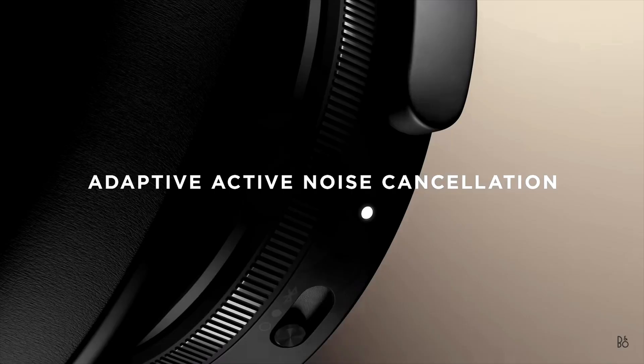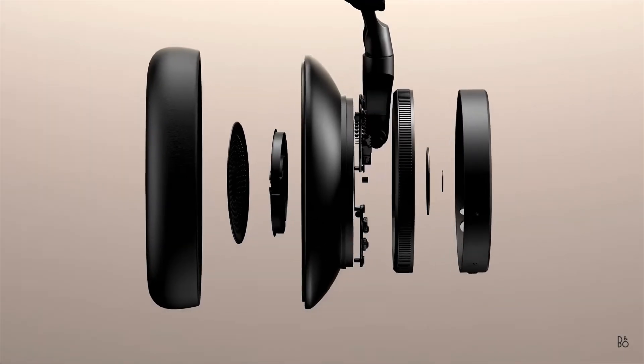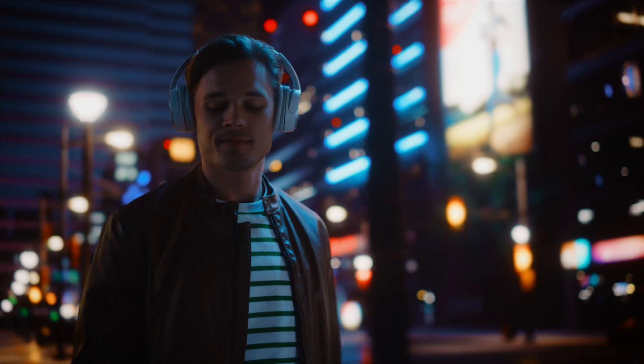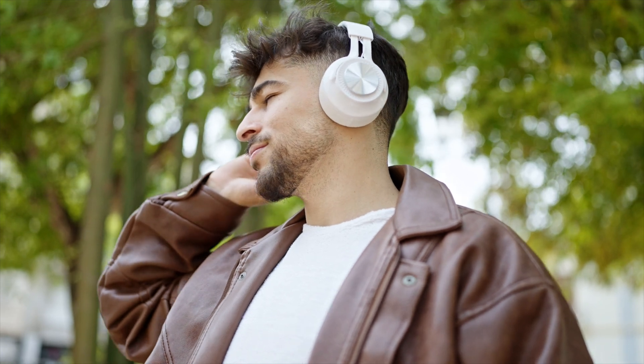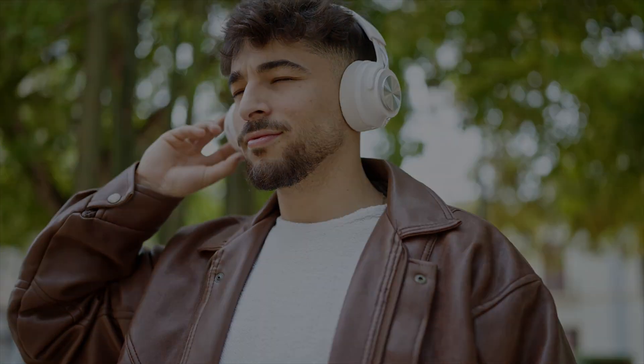Some of the latest headphones have something called adaptive ANC. These actually adjust the level of noise cancellation automatically based on your environment. So if you're walking down a busy street, they might go full power, but if you're in a quieter space, they ease up a bit. This is great for conserving battery and for staying aware of your surroundings when you need to.